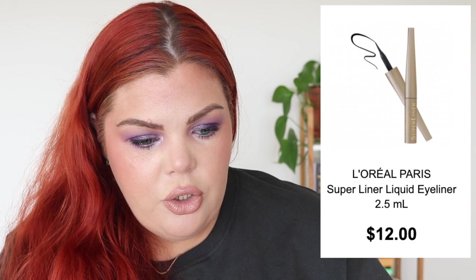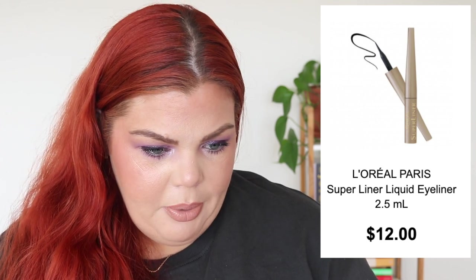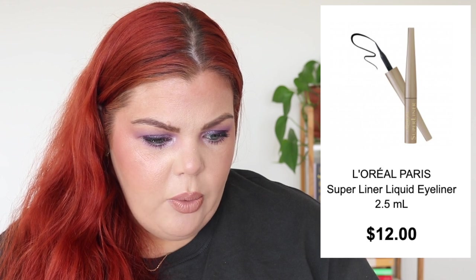L'Oreal has a Super Liner liquid eyeliner for $12 — really cheap for L'Oreal — and it only comes in brown, though I'm guessing there's a black too. It's only 2.5ml, which might be why it's cheap. It's described as an ultimate long-lasting liquid eyeliner with a sponge-tipped pen for fine lines or thick sultry flicks — so sponge tip means it's a felt tip.